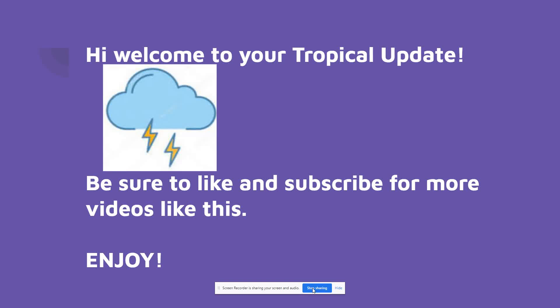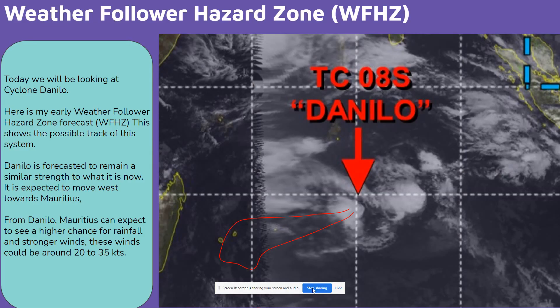Hello everyone. Welcome to your tropical update for today. Before we start, can I remind you to subscribe to this channel as it really shows your support. You could also share this video with your friends and family if you find it helpful. Don't forget to ring the bell so you never miss an upload. Anyway, let's start.